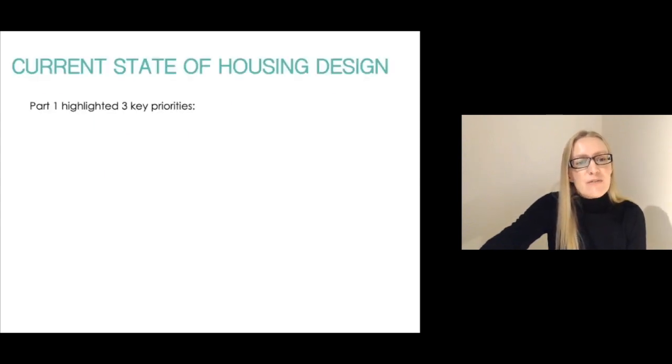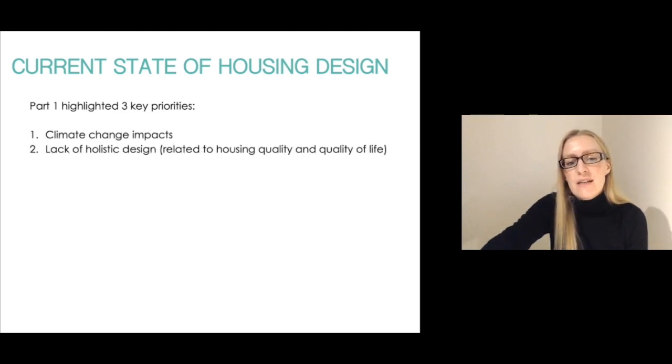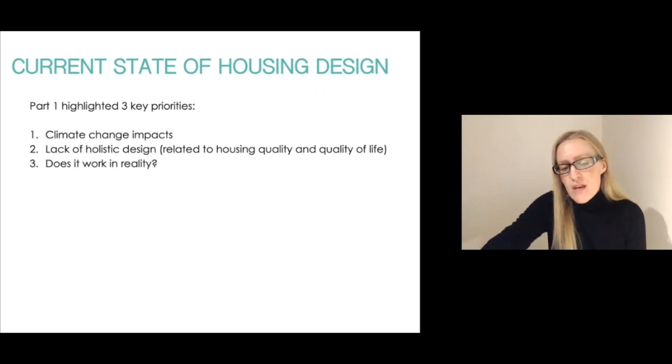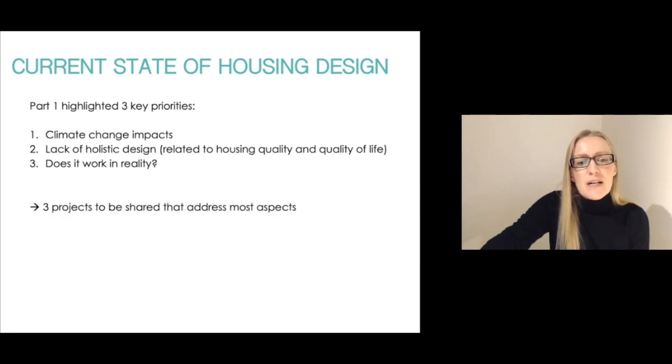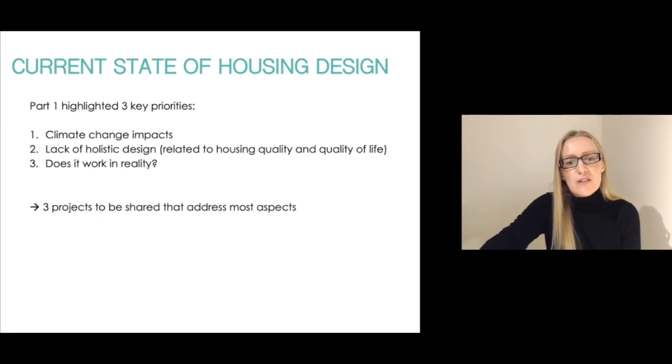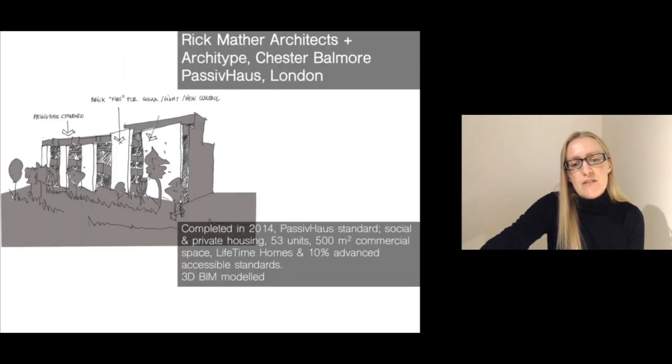As a reminder, in the first part I covered some of the current state of housing design, and in particular highlighted the three key priorities: climate change impacts, lack of holistic design and the importance for it, specifically related to housing quality and quality of life, but also whether our buildings and the housing we design works in reality. There were many other priorities I could not cover, but the three projects I'm sharing here will address those aspects and several others as well.